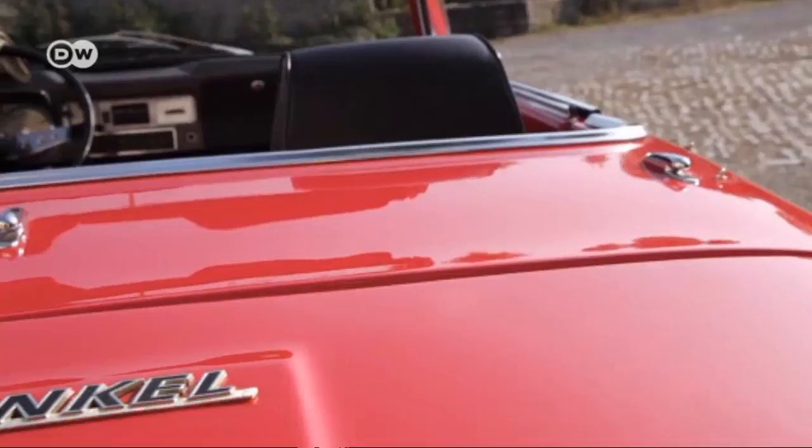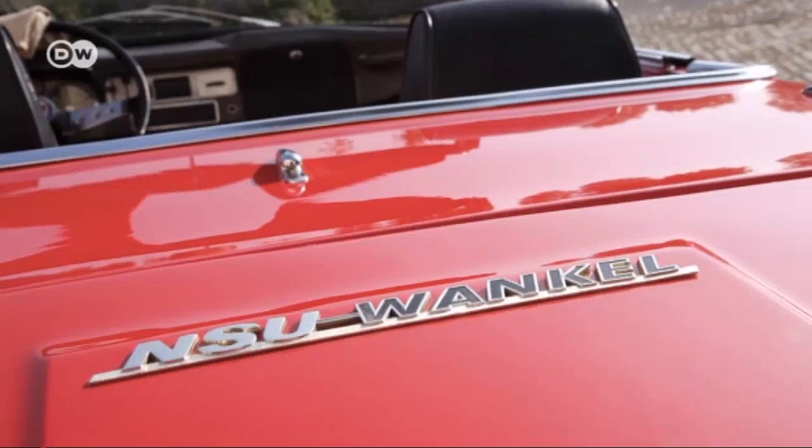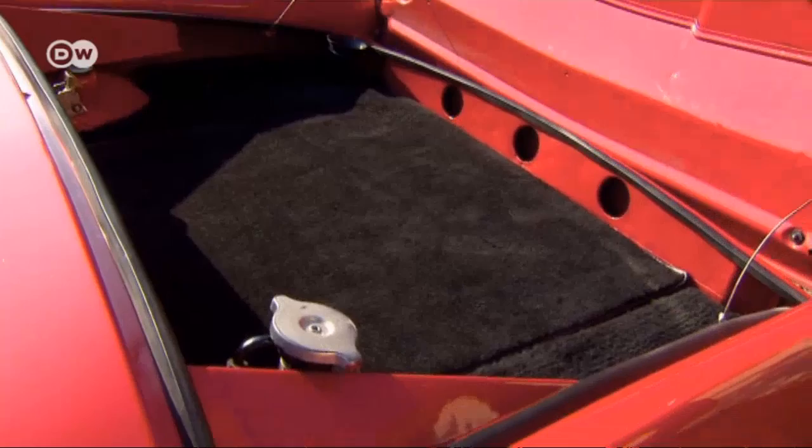The fuel tank and radiator were mounted in front, and the engine in back. That gave the engineers an optimal weight distribution. The engine's small size allowed for a second trunk space — a unique feature at the time.